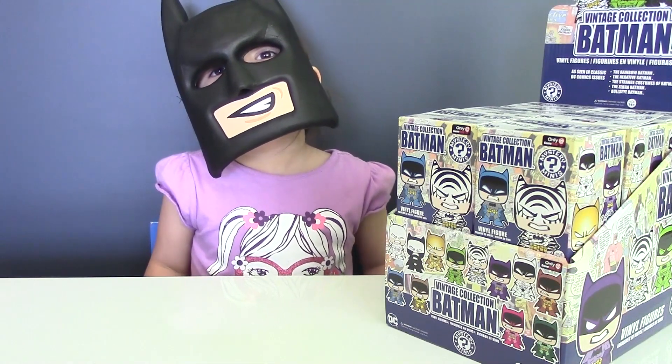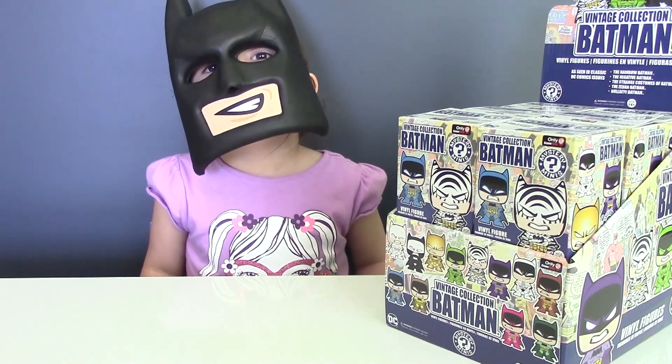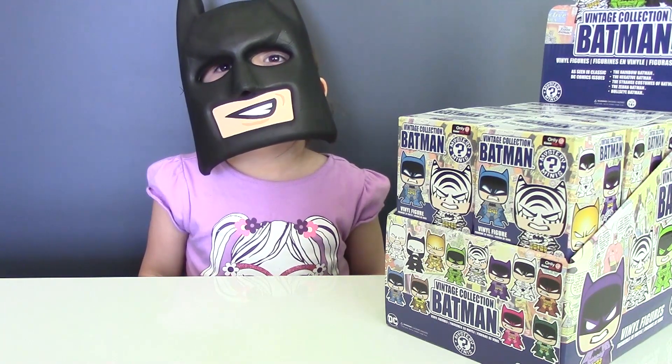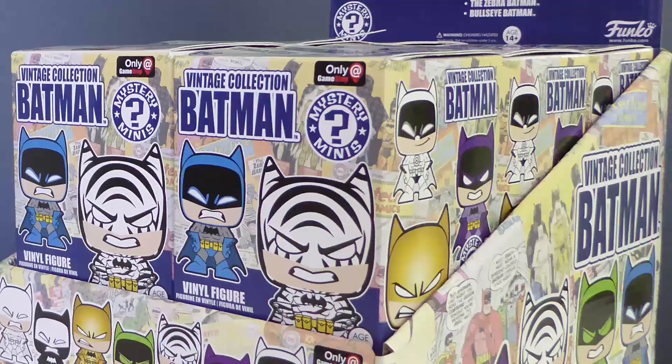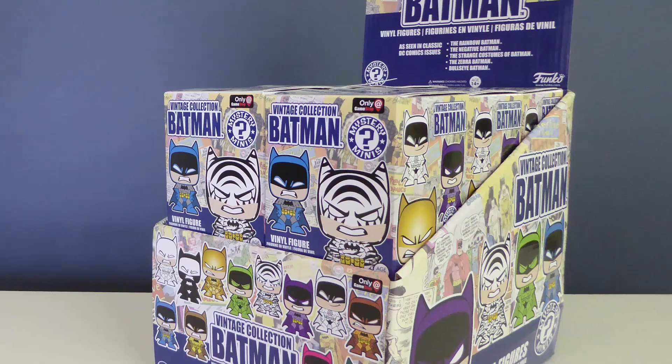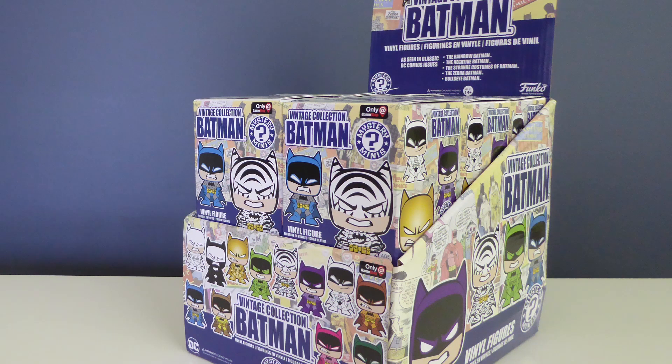Hi guys! LEGO Batman is here today and together we are going to open some Batman blind boxes from Funko. This vintage collection features 12 Batman in different colors, so we are very curious which attire suits Batman the best.